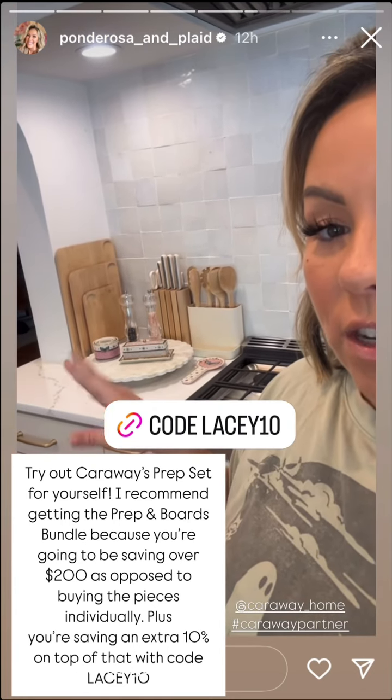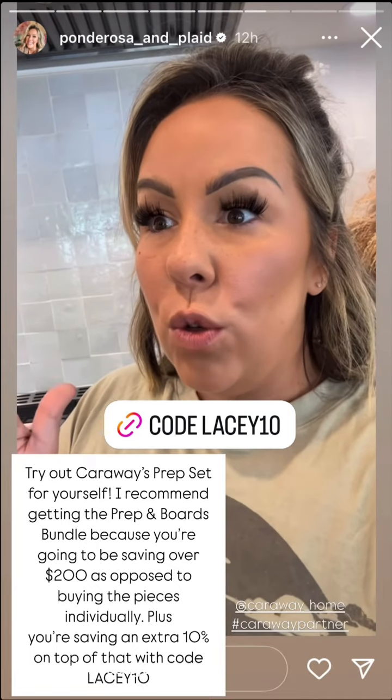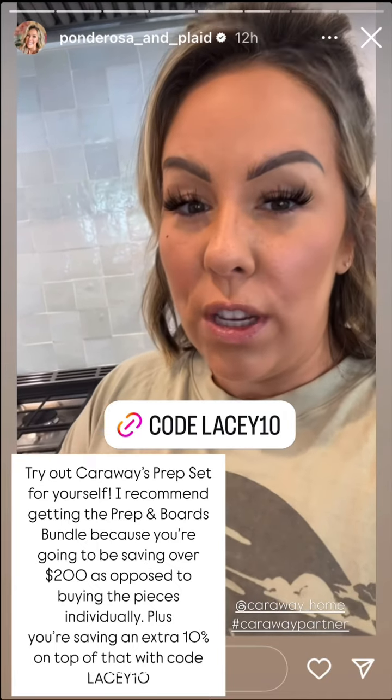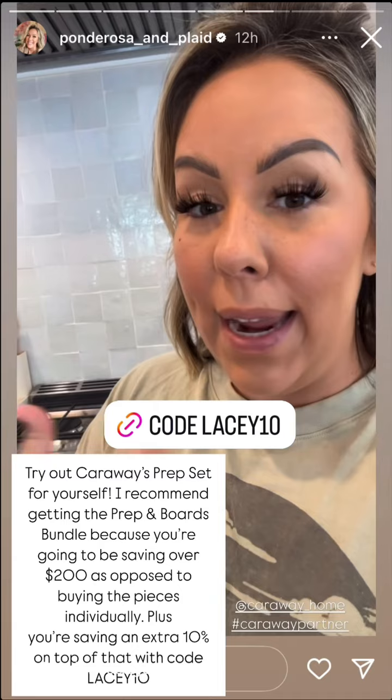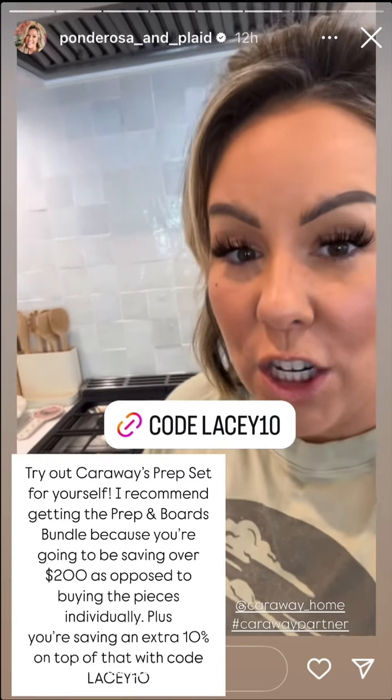You save around two hundred dollars as opposed to buying everything individually, and if you use my code — I'll type it out here on the screen — you can save an additional 10% off.